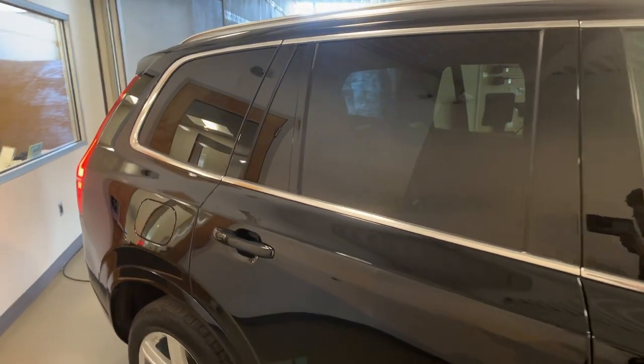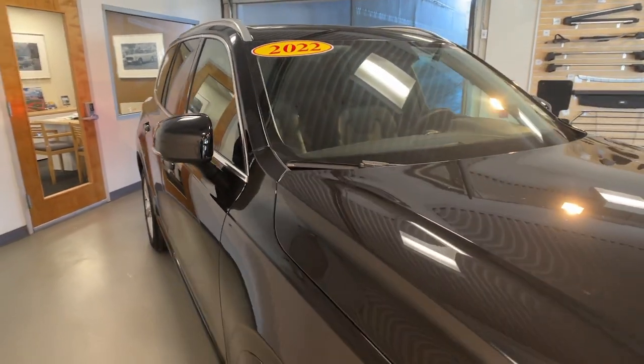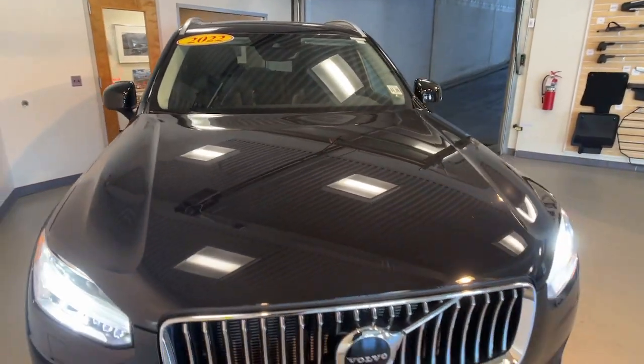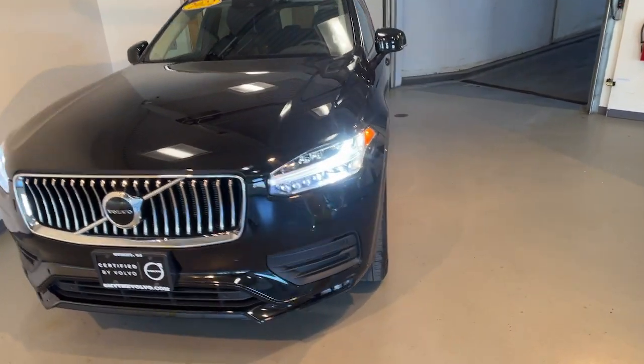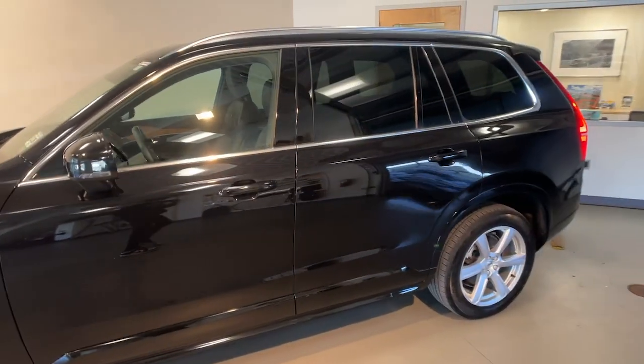You will be amazed by this 2022 Volvo XC90. With less than 20,000 miles on the odometer, this vehicle stands out from the rest. Travel with peace of mind in this exquisitely crafted XC90.